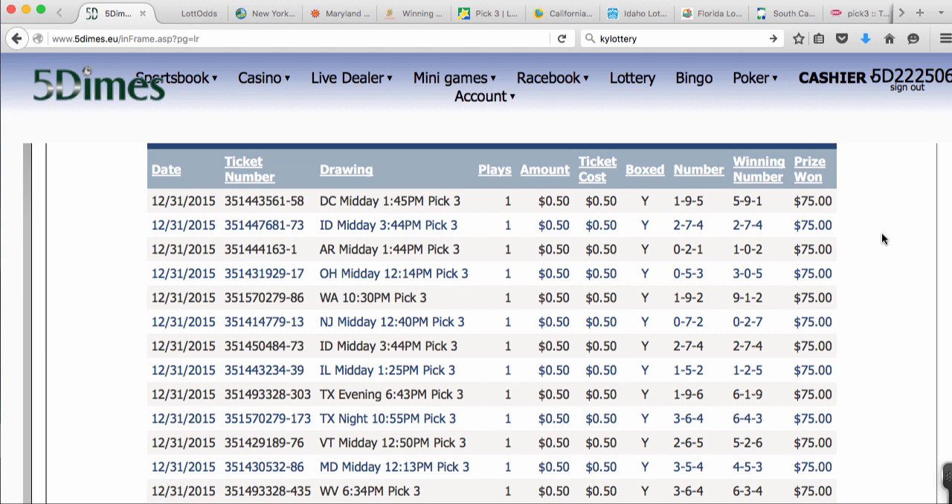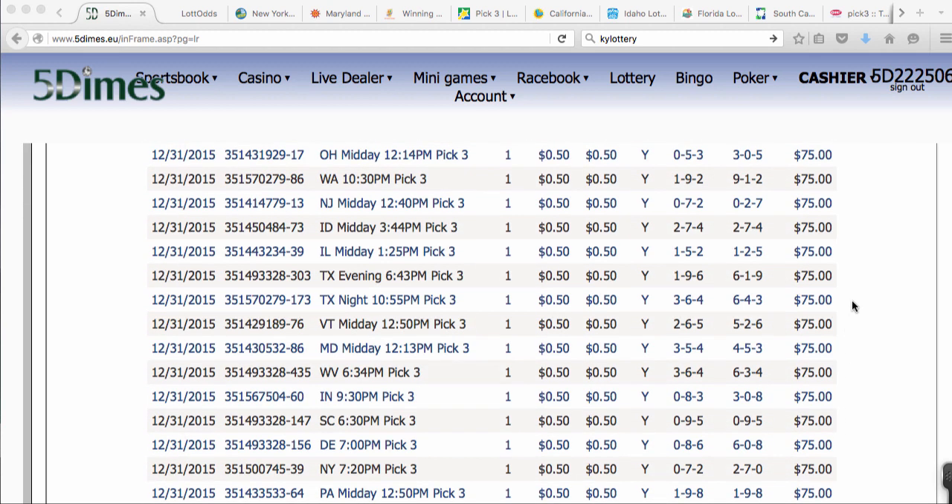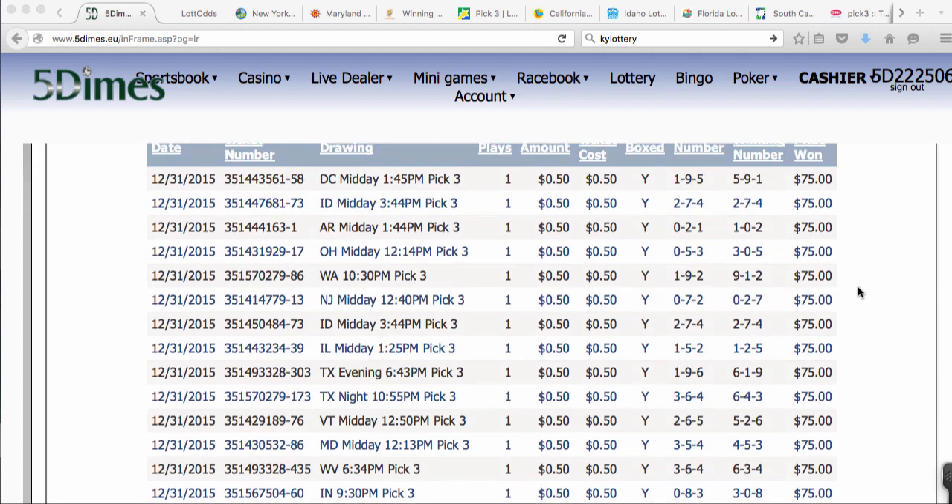I had played the New Jersey Pick 3 Lotto in multiple states all day using the website 5dimes.eu. As you can see here, I won multiple times. I played 25 drawings.